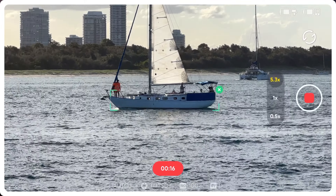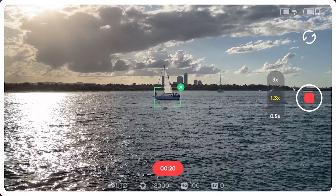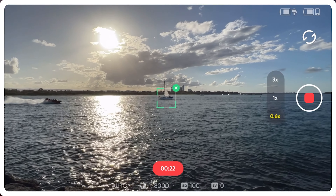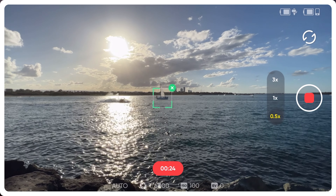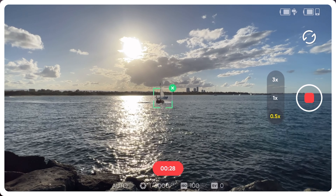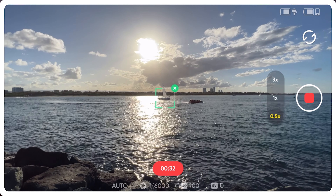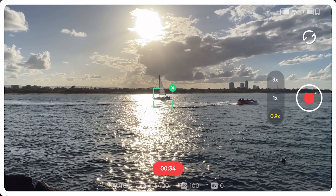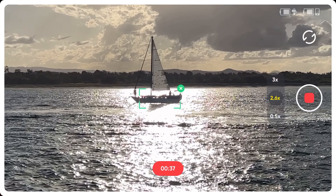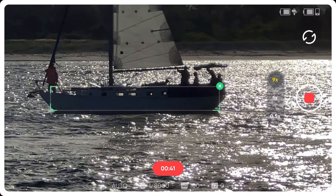The sailboat is flying through the water. You can zoom all the way out to 0.5 and it's still tracking. Now you see this boat pulls in front of it — it's going to lose the tracking — but wait until it gets out of the way: bang, picks that tracking up straight away. How cool is that? Then I zoomed it in all the way to nine — I was like oh my god.